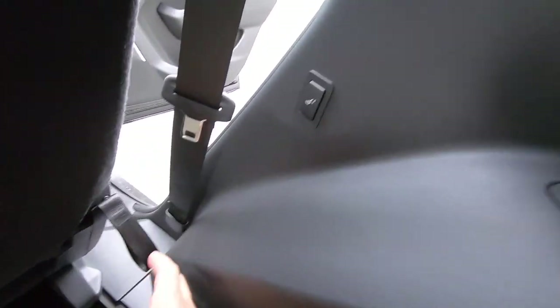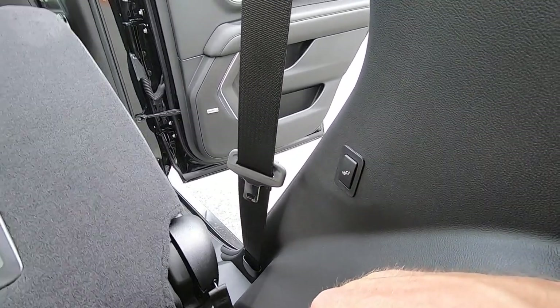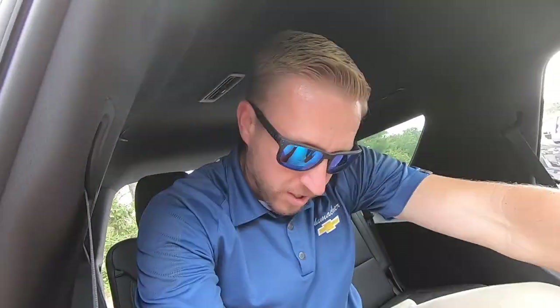In the last video I showed you can just pull this strap nice and easy. In this model you can just press this button once and it's going to bring it down. Press it again and it's going to tumble it right up, just to make it nice and easy for your third row passengers to get in and out of the vehicle.